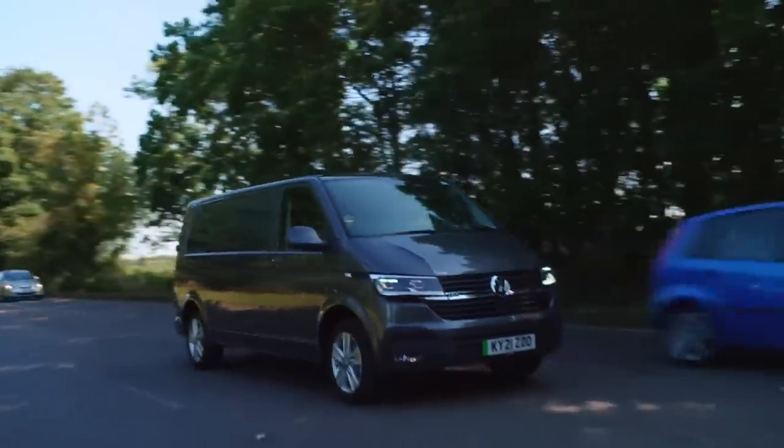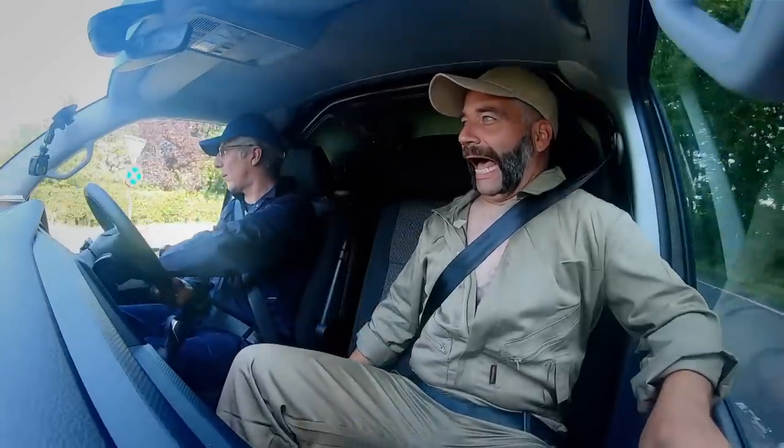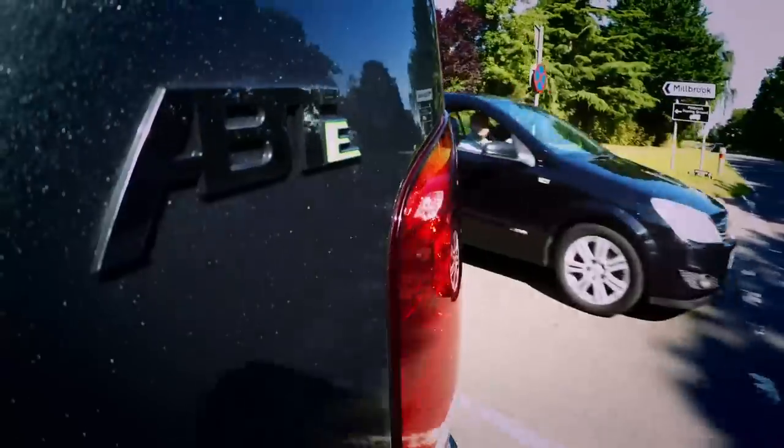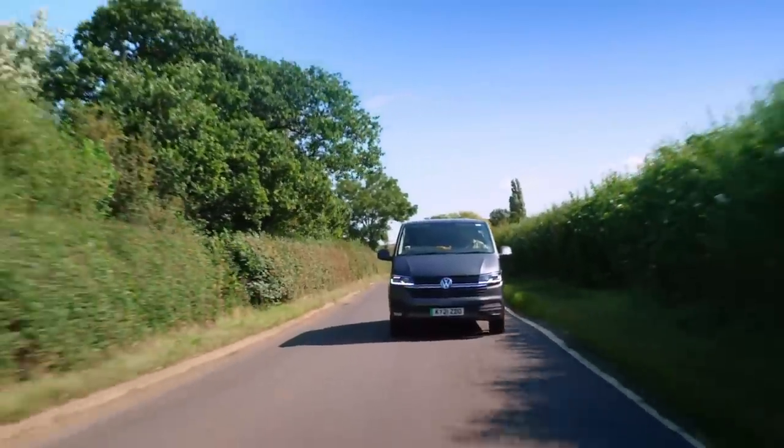Short gaps here, not a lot of room. Quick nip across. I put my foot down and nothing happened. There's that delay. I'm amazed it hasn't got any initial response. I'm underwhelmed, Jason. I am.